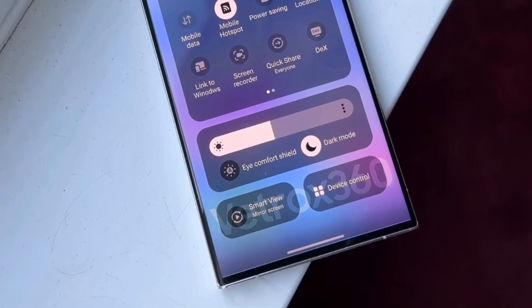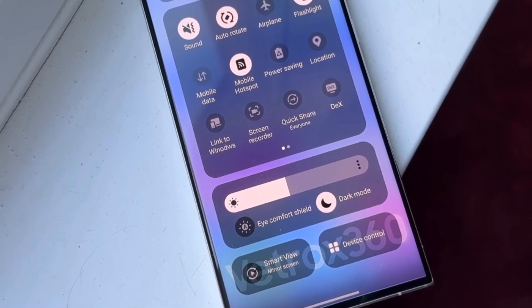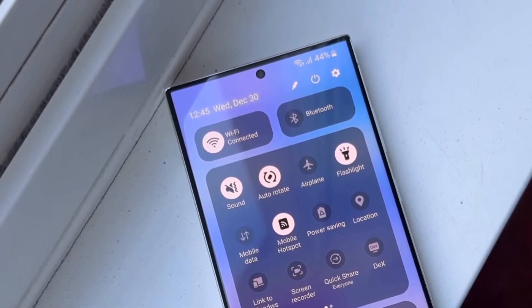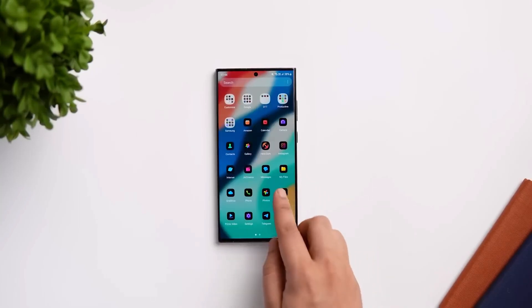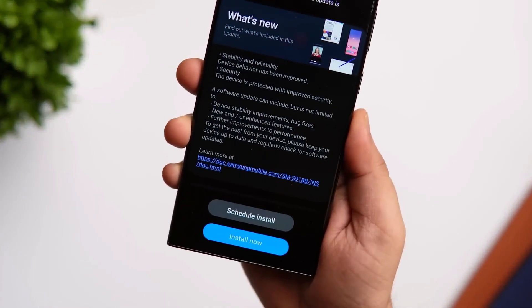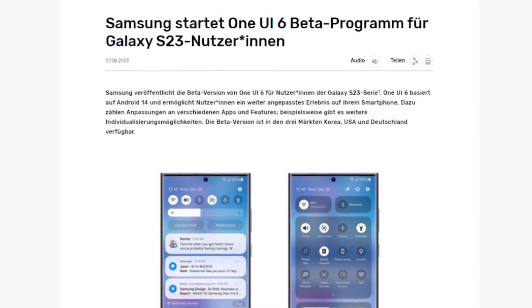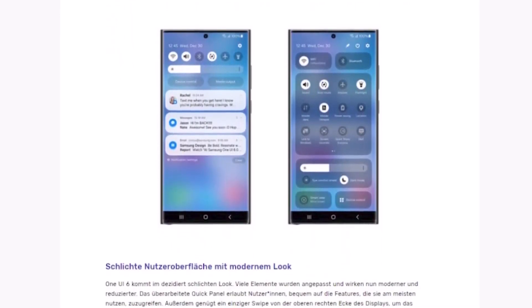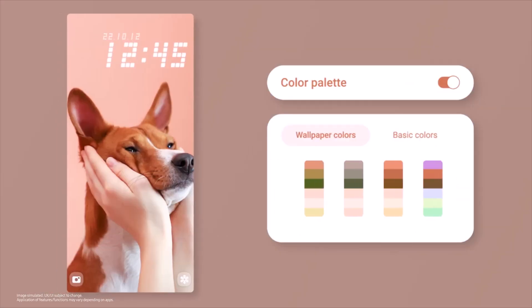The most exciting moment for Galaxy S23, Galaxy S23 Plus, and Galaxy S23 Ultra owners has arrived. Samsung has finally started the One UI 6.0 beta program for its latest non-folding flagship lineup. Those interested can take part in the program to test the Android 14-based One UI 6.0 update ahead of the public rollout of the finished version of the new software.